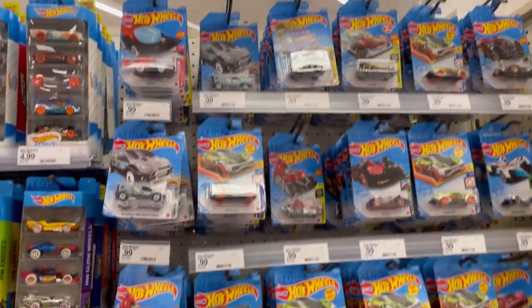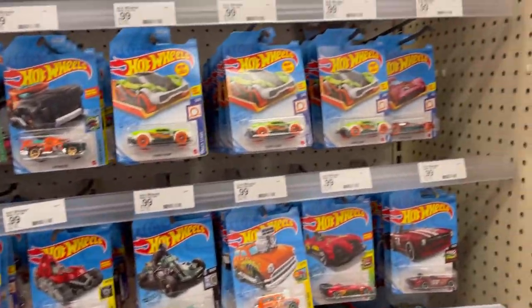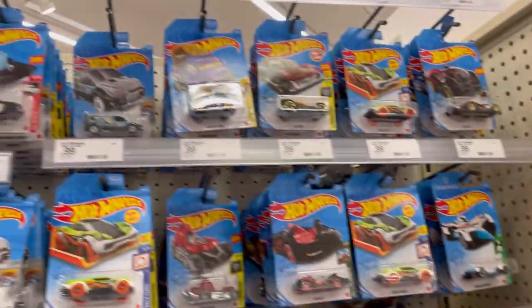What's up guys, your boy Biggie here coming at you with another video. Hope you guys are doing well. As you can see, I'm here in the Hot Wheels section.